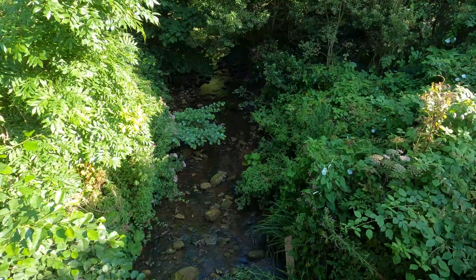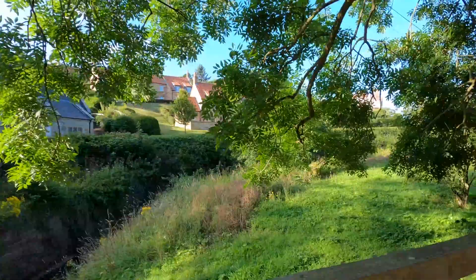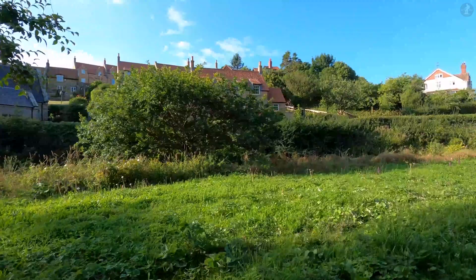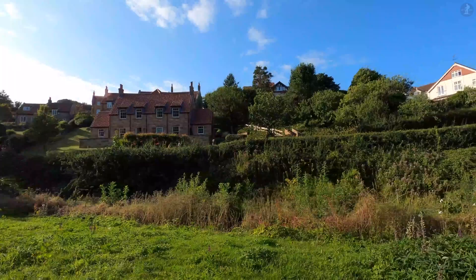Sands End too has an interesting link with the Vikings, and it all relates to the small stream that's flowing beneath our feet here. Sands End Beck, which runs through the heart of the valley, is thought to have given Sands End its name during the Viking era. It's almost certain that this area was settled by Vikings around 1,000 years ago, and what we now know as Sands End was then called Thordisa — the name deriving from the Old Norse referring to a small stream belonging to a woman named Thordis. At the time, the Vikings used what is today Sands End Beach as their own marketplace, trading with nearby villages.